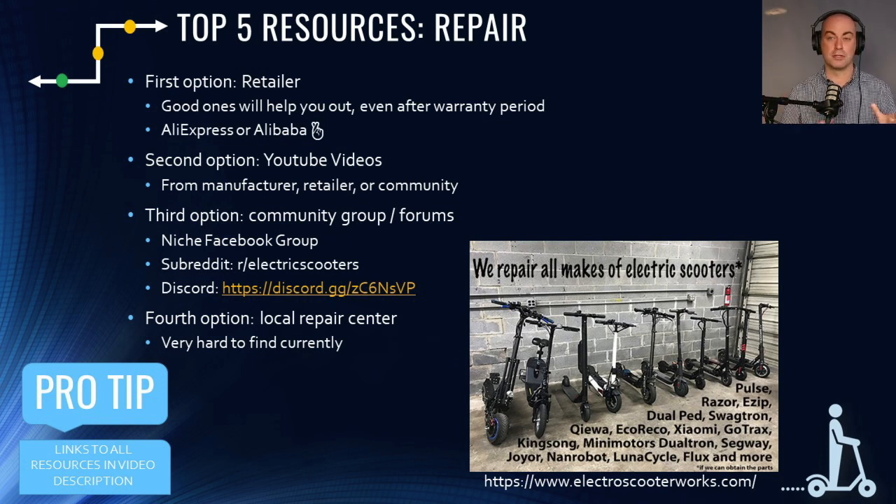Most companies are small right now — except maybe Segway and a couple of others — but they are almost all really dedicated to customer service. Many even help customers after their warranty period. If you're working with AliExpress or Alibaba trying to save a couple hundred dollars, you're probably not going to get help and even getting a replacement part could take months. It's not recommended unless you really cannot afford the extra cost of going through a retailer.